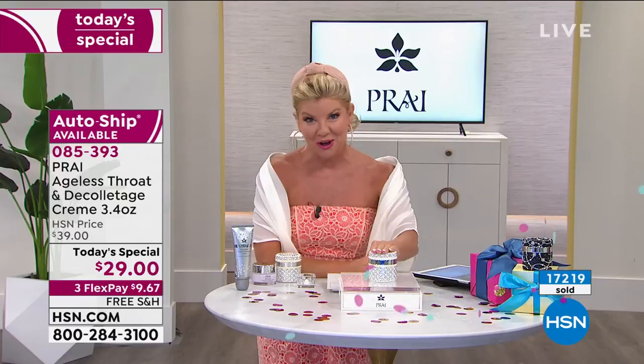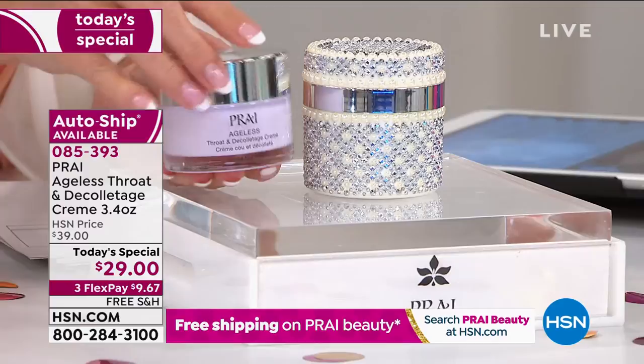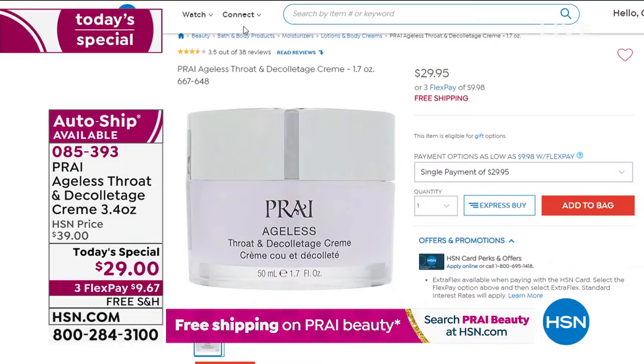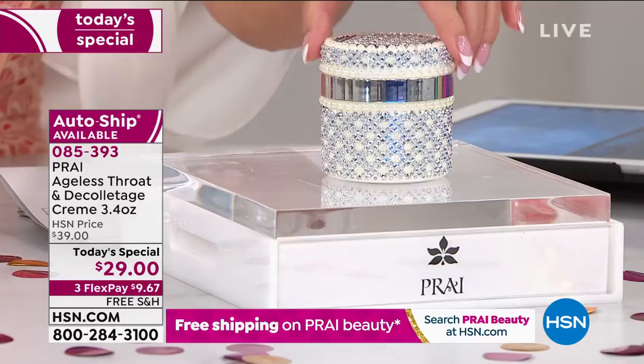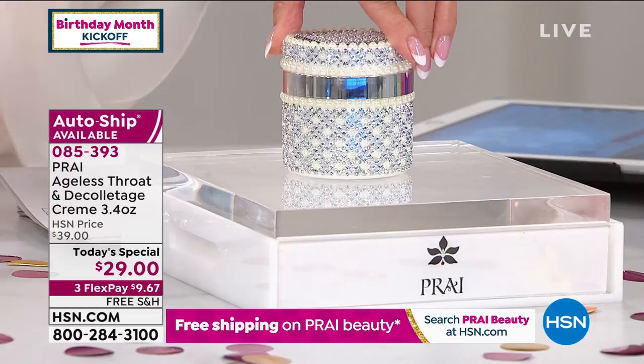We are super busy — over 17,000 have now been selected on today's special. If you're just tuning in: shop hsn.com or download the HSN app. This is the full size, 1.7 ounces, a customer pick at $29.95. We've sold hundreds of thousands — probably millions. Today's special is 3.4 ounces — double the size — exclusive limited-edition, at that same regular price of $29. Auto-ship has been absolutely on fire.